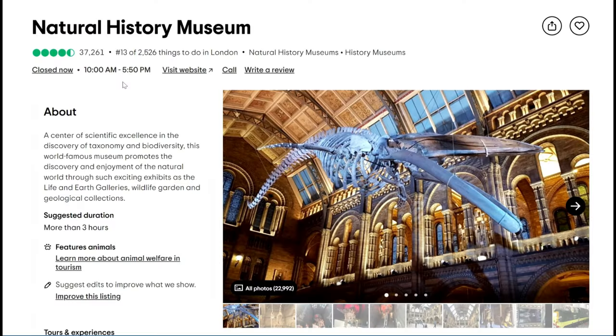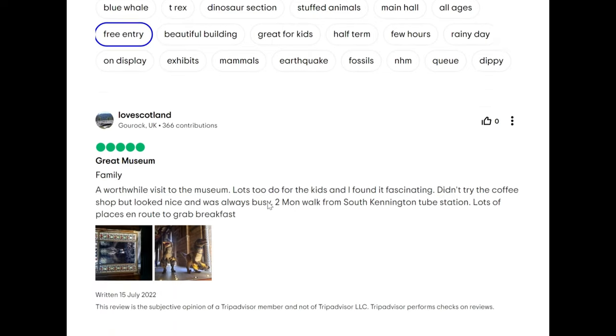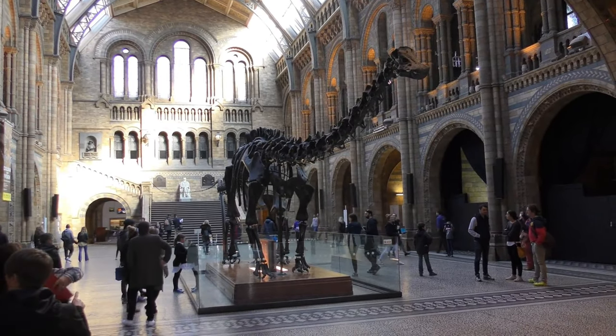The Natural History Museum is a firm favorite with visitors to the capital, and rates highly on TripAdvisor. You'll need more than a few hours to explore this enormous museum. In fact you could keep the family entertained for the whole day, as there is so much to see.